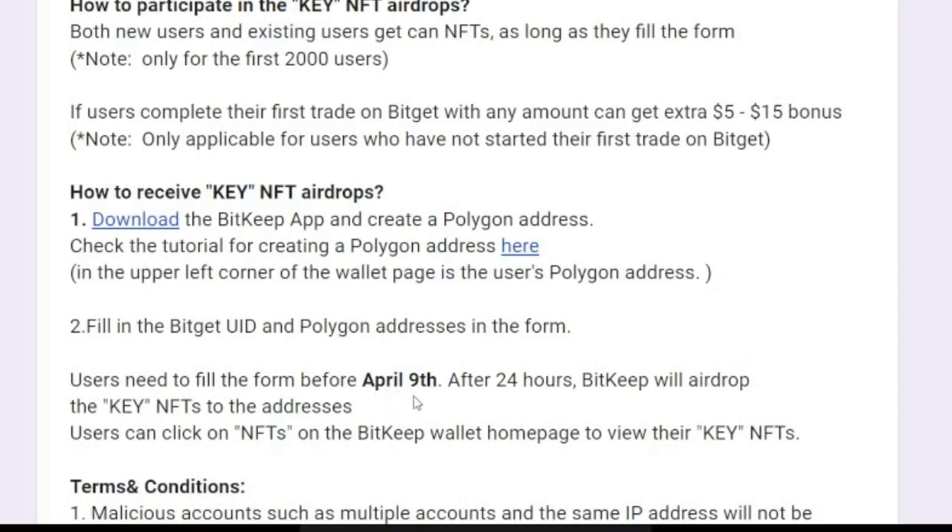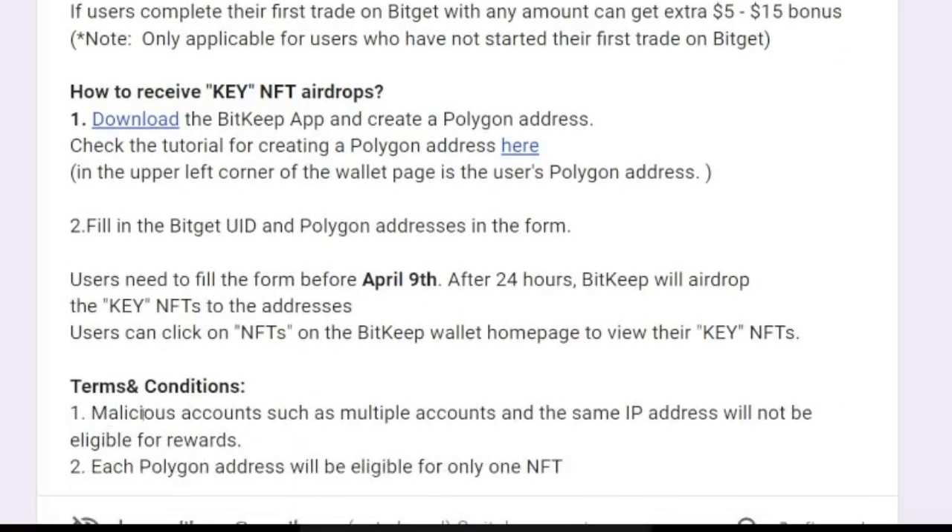Users need to fill in the form before April 9th. After 24 hours, Bitget will airdrop the key NFTs to the submitted addresses. Users can click on the NFTs on the Bitkeep wallet homepage to view their key NFTs. Note that Bitget will not accept malicious accounts — multiple accounts from the same IP address will not be eligible for the rewards.